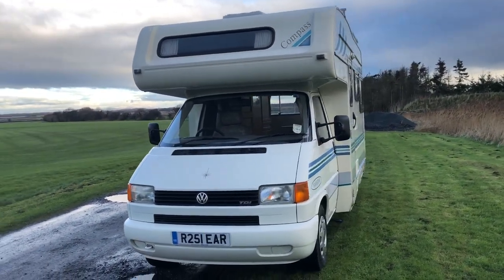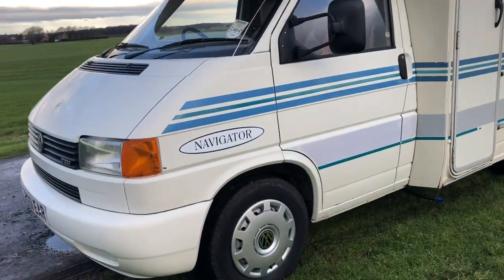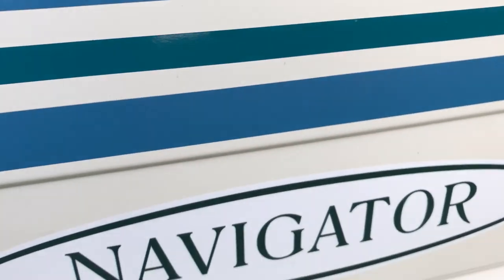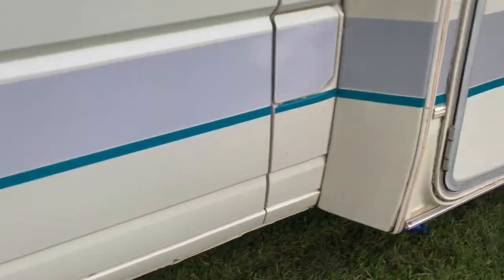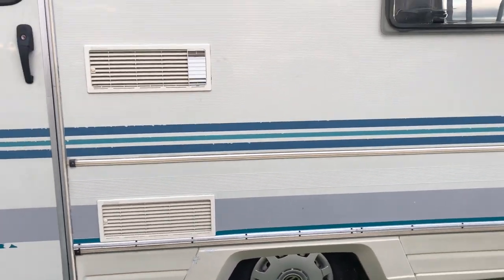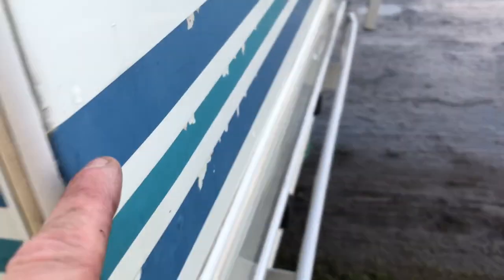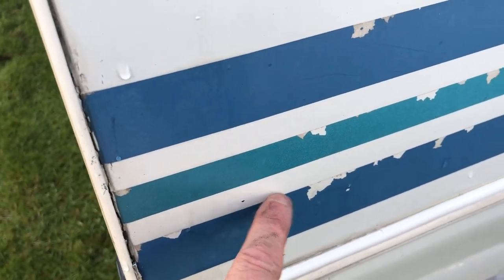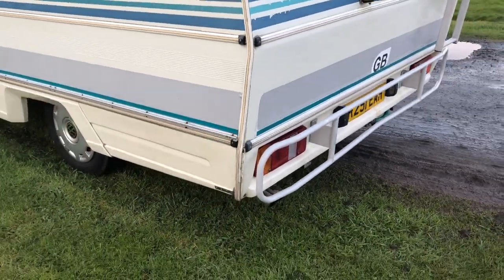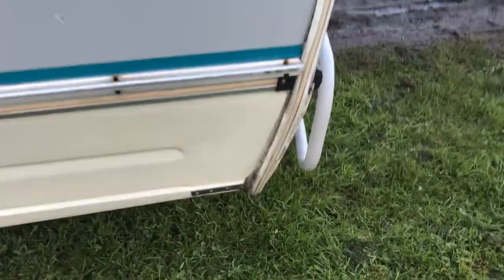So we have a 1998 VW T4 Compass Navigator, the four berth model. Let's have a quick look around the bodywork — it's absolutely fantastic. No rust, all solid. I would suggest at some stage this has been kept undercover to be in this condition. The only negatives on a 20-year-old vehicle are just a couple of stripes showing a few bits of wear, but we're being super fussy. Nothing that a bit of neat masking tape and touch-up paint couldn't rectify. There are a couple of little minor cracks and touch-ups, but other than that she's lovely.